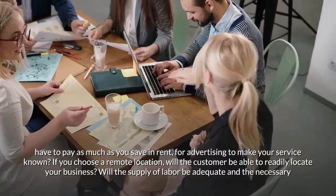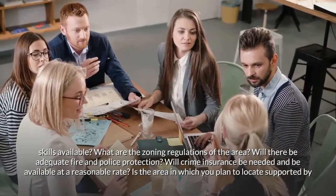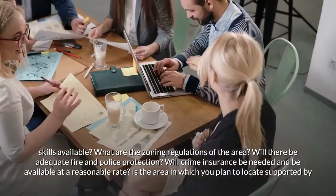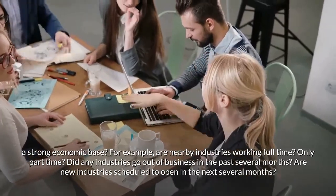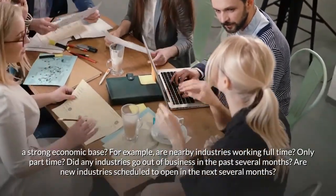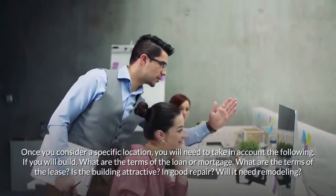Will the supply of labor be adequate and the necessary skills available? What are the zoning regulations of the area? Will there be adequate fire and police protection? Will crime insurance be needed and available at a reasonable rate? Is the area supported by a strong economic base — for example, are nearby industries working full-time or only part-time? Did any industries go out of business in the past several months? Are new industries scheduled to open in the next several months?